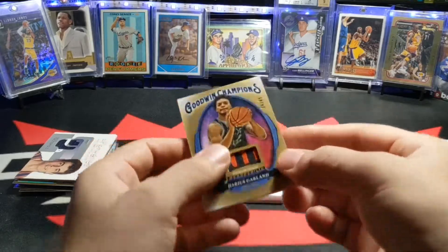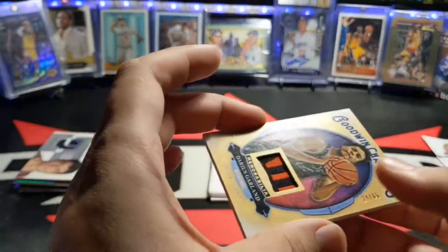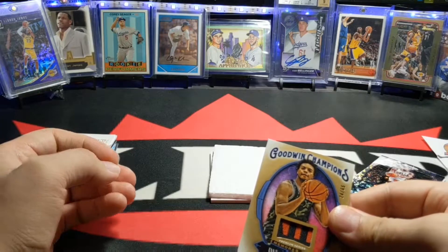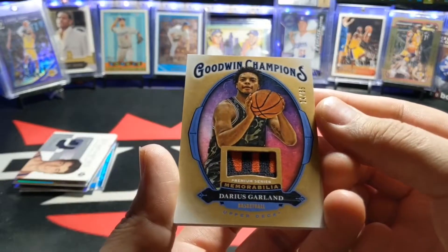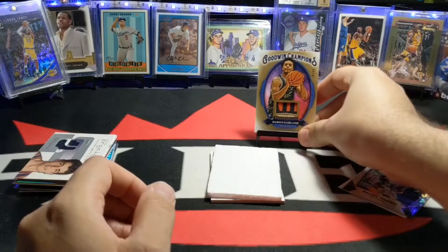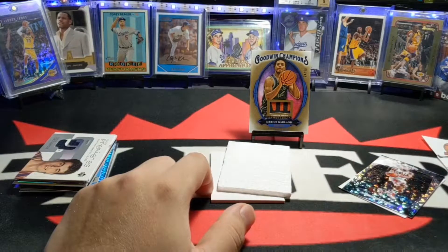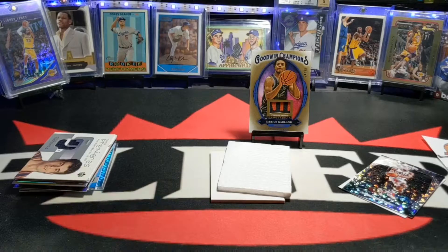Oh, what is this? Darius Garland — look at that! Wow, out of 55. I don't have any Goodwin relics or jersey pieces of players. I mean I do have some sort of relic — you know how Goodwin is, it's like part of a map or a state relic. But this is a first, that's really cool. That's probably the best hit. And he's signed with Upper Deck, so I don't think he has any deals with Panini, meaning he doesn't sign for them — kind of like Jordan and LeBron.